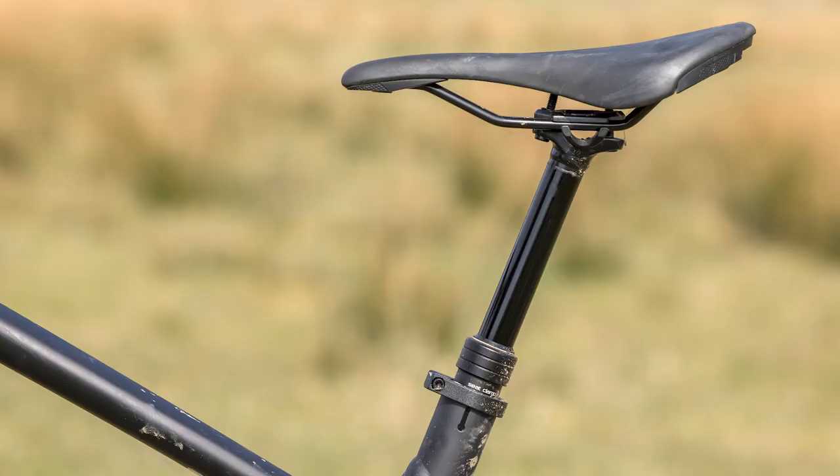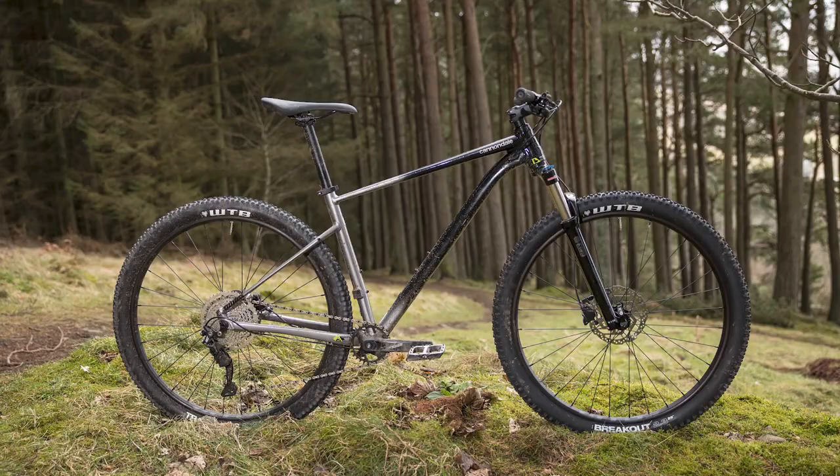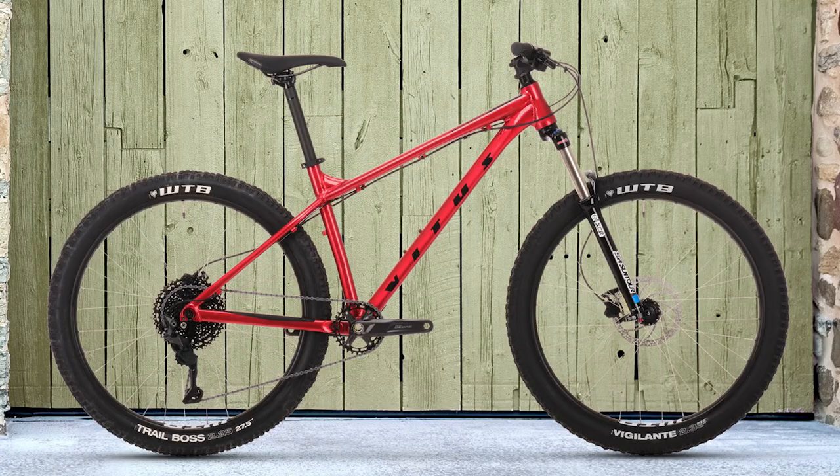Although not commonplace at this price point, we are starting to see high-performance parts trickle down into bikes at this price range, such as dropper seatposts, 1x drivetrains and other impressive kit. Most importantly, you can also expect to see modern geometry on modestly priced bikes.